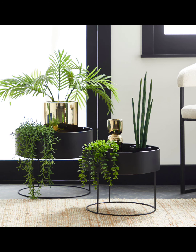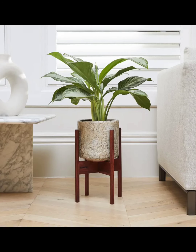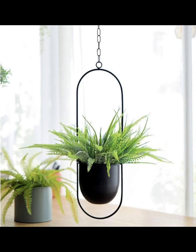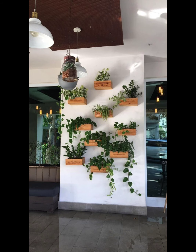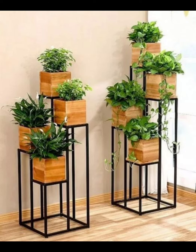So there you have it — indoor plant decoration ideas for small living rooms, taken to a whole new level! Which one is your favorite? Let us know in the comments below. If you found this video helpful, give it a thumbs up and share it with your friends. And of course, don't forget to subscribe for more design inspiration. Until next time, happy decorating!